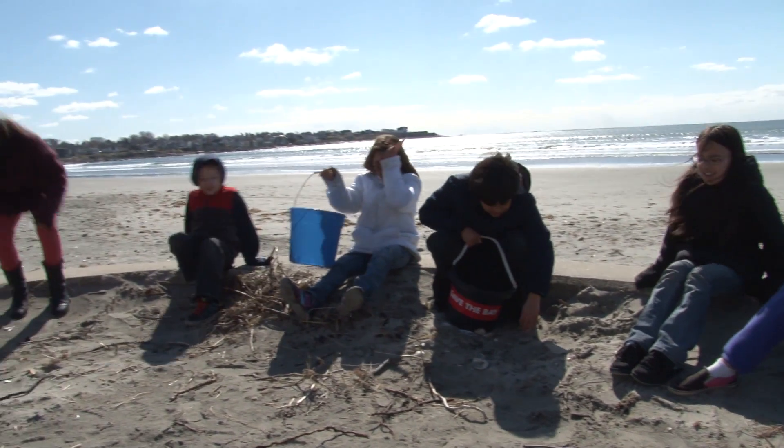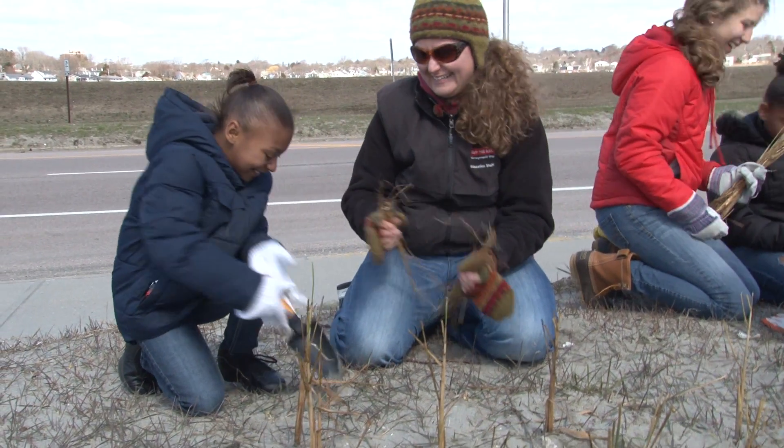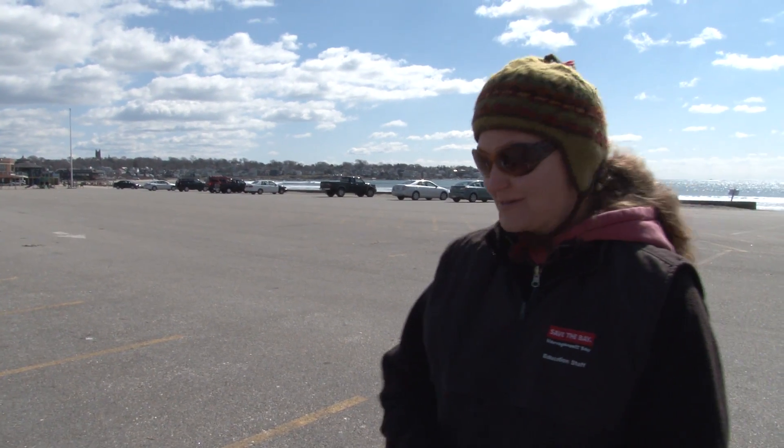This year the students are participating in a beach grass or dune grass planting from the effects of Superstorm Sandy. Basically the whole entire beach was wiped out.